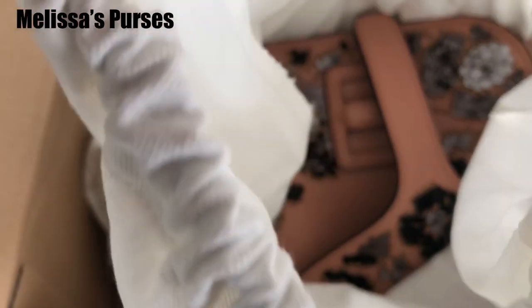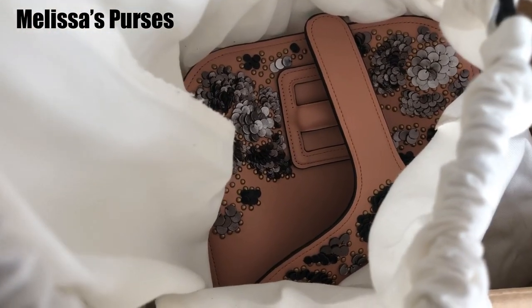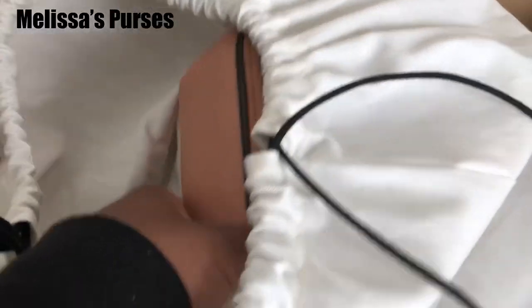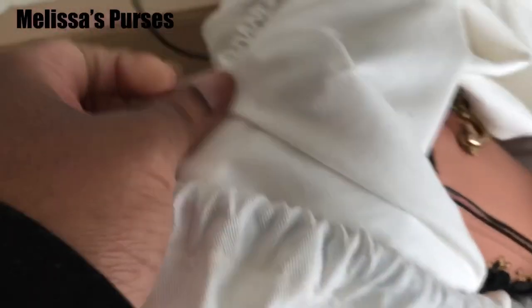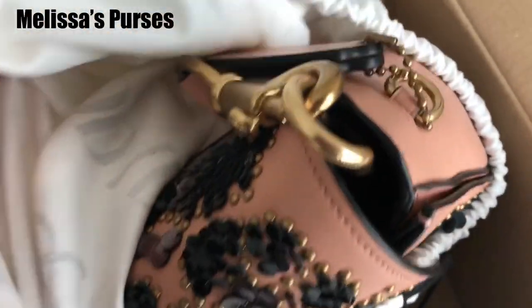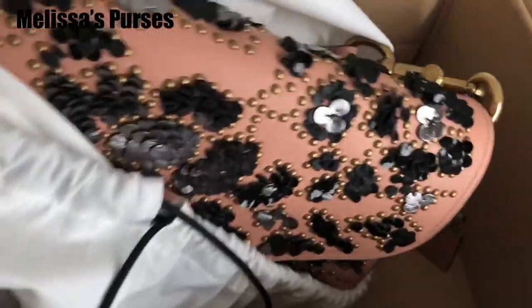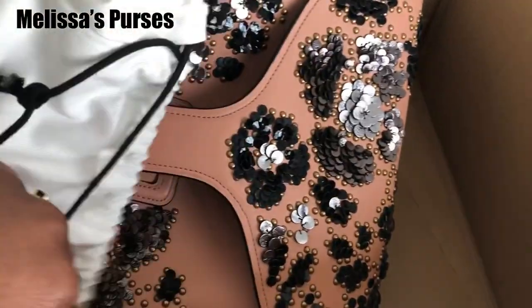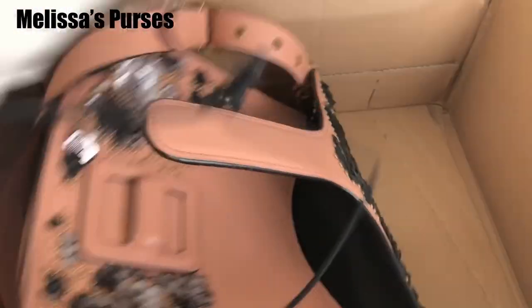Oh, I love the color — do you see the sequins? Oh my gosh, do you see this color? You know, depending on the lighting — in pictures it's like a pink, then it's like a dusty pink, then it's like a muted dusty pink, then it's like a peach color. This is a beautiful, beautiful color.